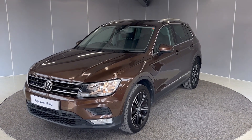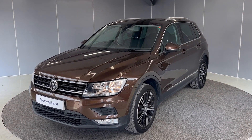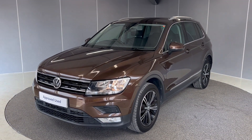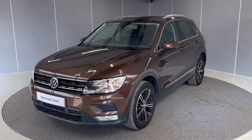Hi guys, it's Ryan again from Rancaster Volkswagen. Hope you're all doing well. Today we've got this 2017 Volkswagen Tiguan SE Nav. It's a two-litre diesel engine with an automatic transmission. I'm just going to be giving you a quick walk-around tour showing you the car from a few different angles and pointing out some of the features that it does have.